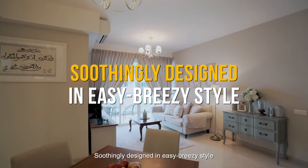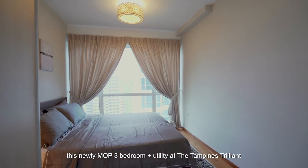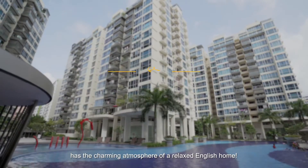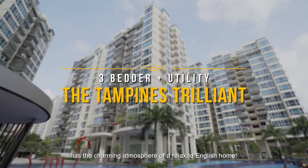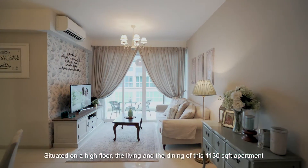Hi, it's Eric Yo! If you like the charming atmosphere of a relaxed English home, then this newly-MOP three-bedroom plus utility at the Tampines Trillion will definitely be your choice. Soothingly designed in an easy, breezy style, this apartment captures that warm, inviting English home ambiance perfectly.